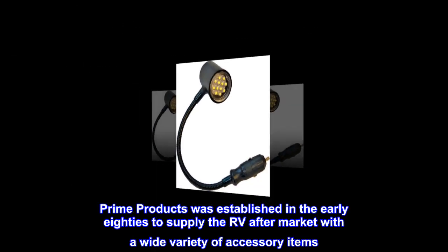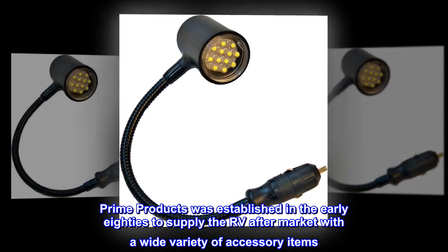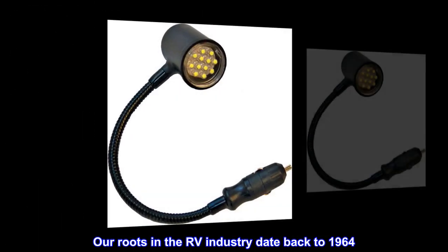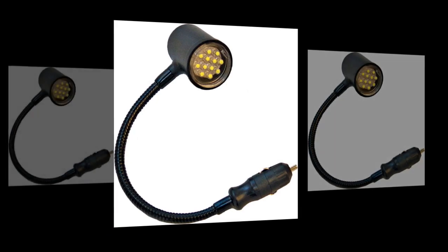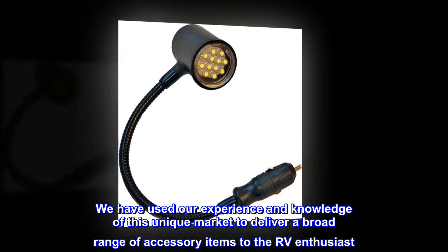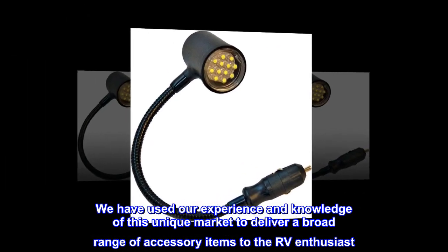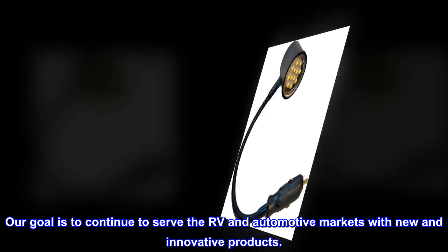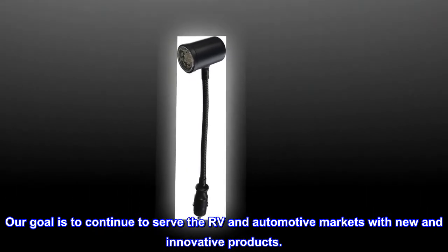Prime Products was established in the early 80s to supply the RV aftermarket with a wide variety of accessory items. Our roots in the RV industry date back to 1964. We have used our experience and knowledge of this unique market to deliver a broad range of accessory items to the RV enthusiast. Our goal is to continue to serve the RV and automotive markets with new and innovative products.